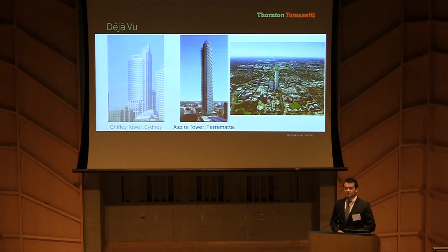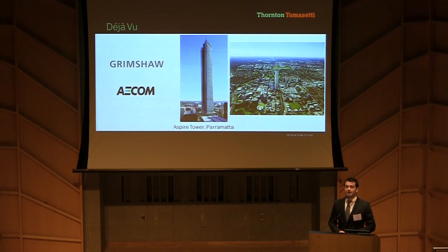Following our successful competition entry with Grimshaw last year, Thornton Tomasetti partnered with ACOM as a local engineering presence in Sydney and Melbourne. Together we supported the architect's team based in these same cities.